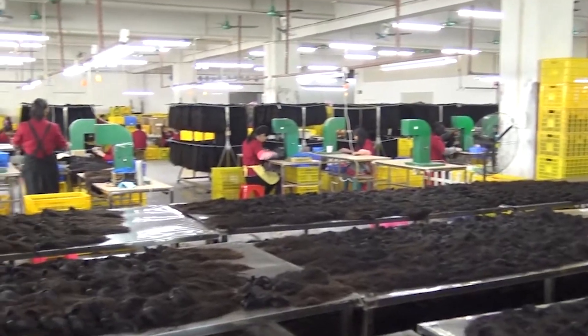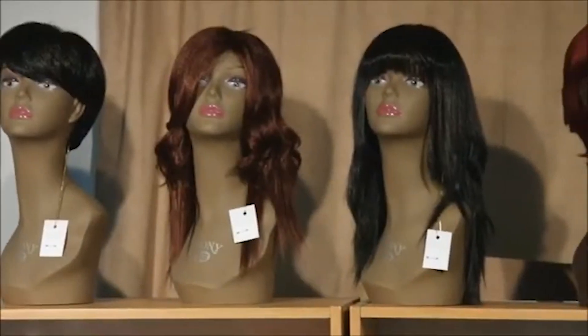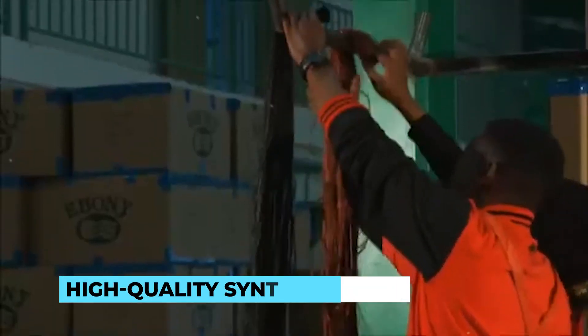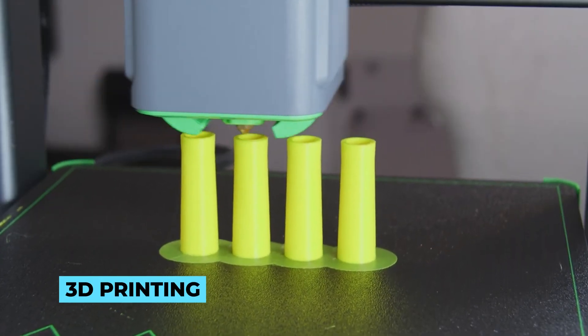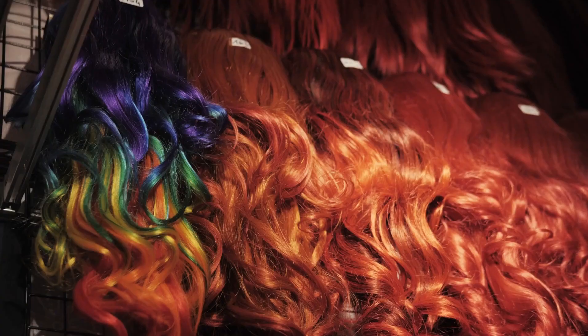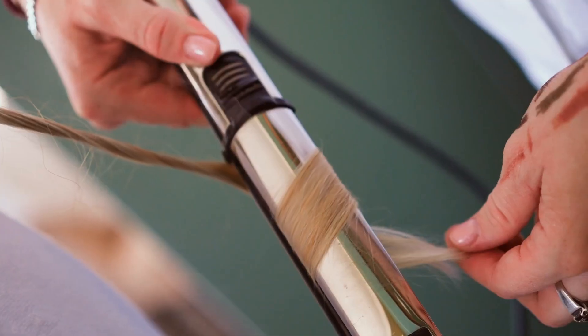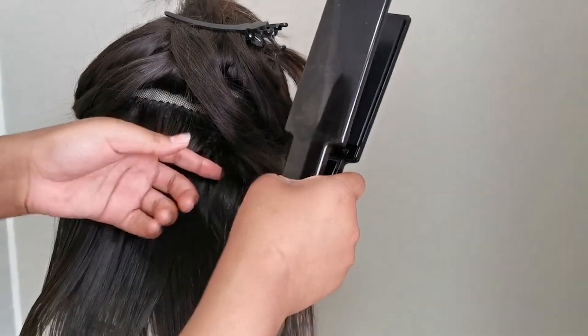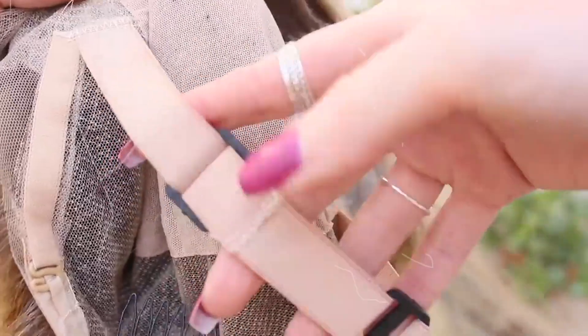The world of wig making has experienced remarkable technological advancements and innovations. Today, wig technology offers a diverse range of options — high-quality synthetic fibers have become nearly indistinguishable from human hair, providing more affordable and low-maintenance alternatives. Advanced 3D printing techniques have revolutionized wig production, enabling ultra-realistic hairlines and intricate designs. Additionally, the development of heat-resistant materials allows for versatile styling options, including the use of hot tools to curl, straighten and restyle wigs without damage.